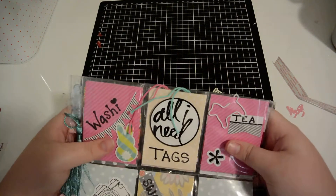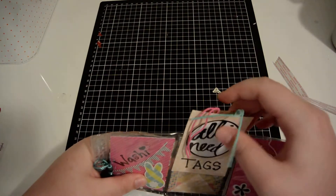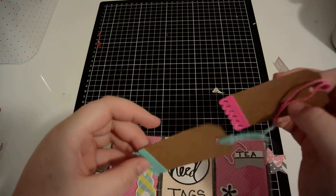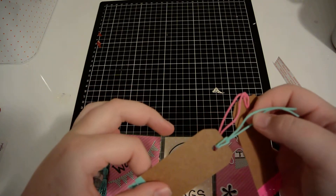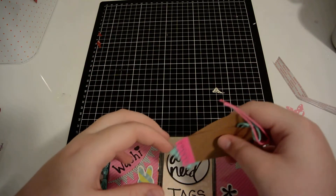The next one says 'All I need — tags.' There are a couple of tags behind here that I'd say she's made herself, with a little bit of trim down here and rub-ons up here. So there's a pink and a blue.